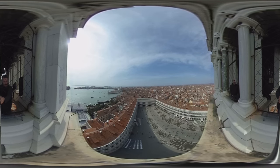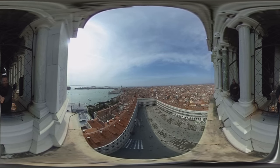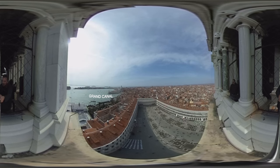That is beautiful. Do I look like I'm in jail? You can see the boats over there on the Grand Canal — that way. And obviously, St. Mark's Square below us.